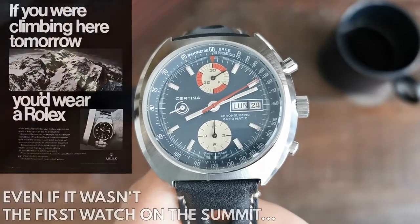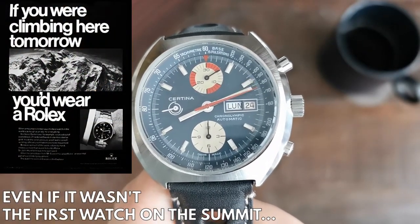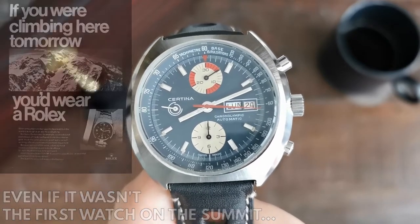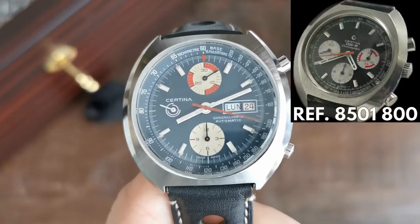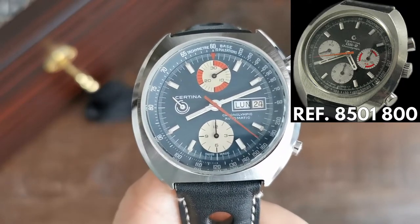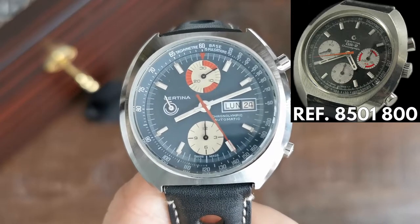Remind yourself that the climbing expedition was no easy task back then, claiming the lives of eight members of the crew due to harsh conditions. And Miura himself lost control on an icy patch after skiing those two kilometers and was heavily injured. Most people connect Rolex with everything watch-related towards Mount Everest, but that's a story of how legends are born. And Miura-san wore a Certina DS2 Chronolympic during the whole thing, which reportedly survived the harsh conditions of the expedition.